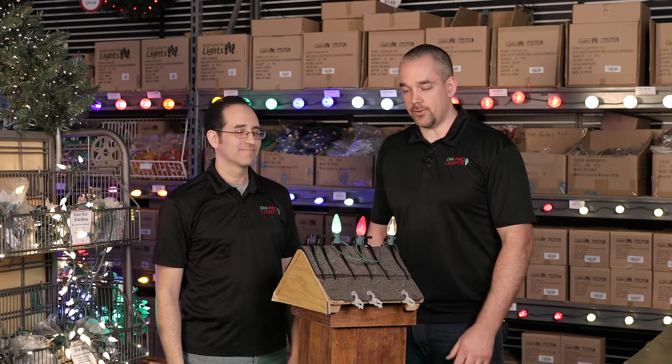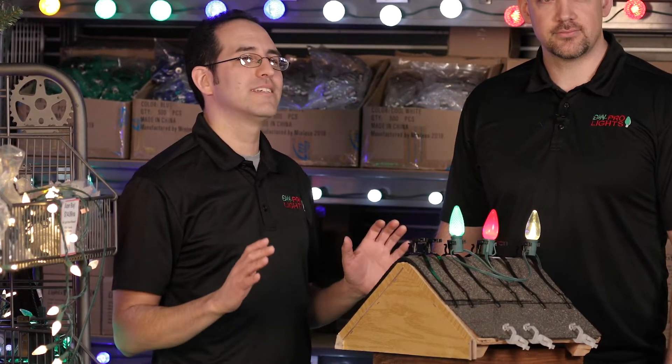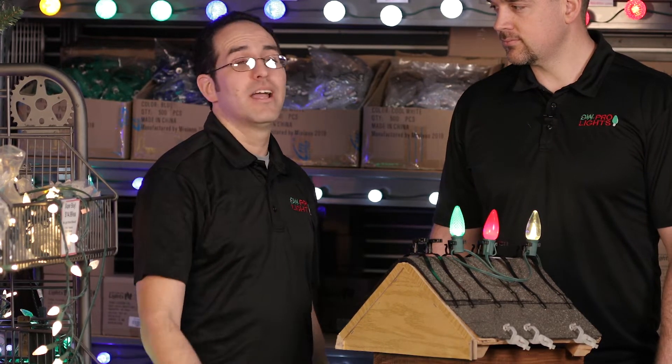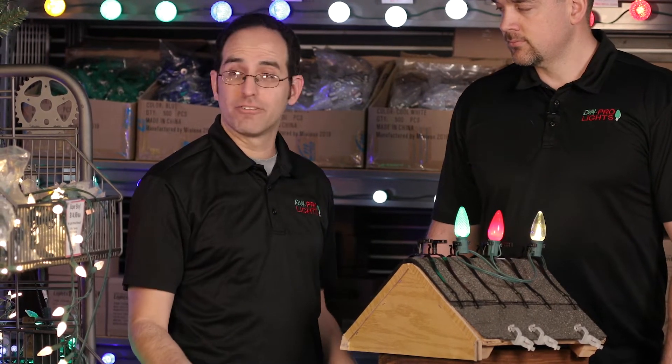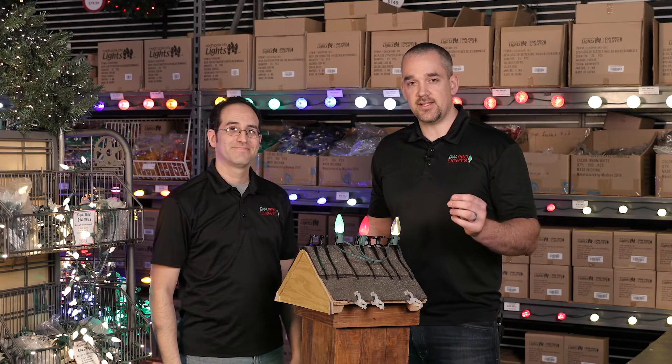I remember when I was growing up and my dad put up the Christmas lights — it just made the whole season awesome for me, he was my hero. We can show you how to be the hero for your family, your friends, your neighborhood, or heck, the city. So one of the first things we're going to talk about is the C9 LED bulbs.